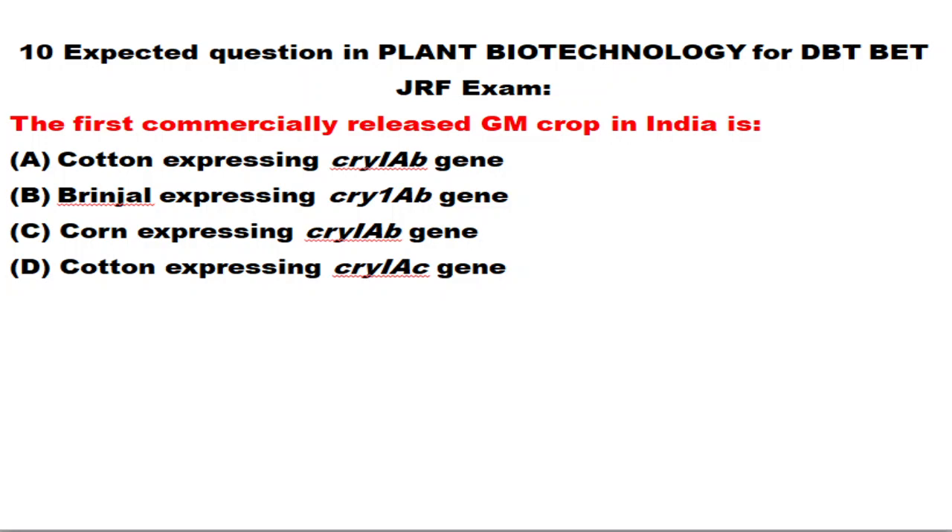In this video, I'm going to tell you 10 questions which you can expect from plant biotechnology for this year's DBT-BRF examination. Without any delay, let's get into the video.